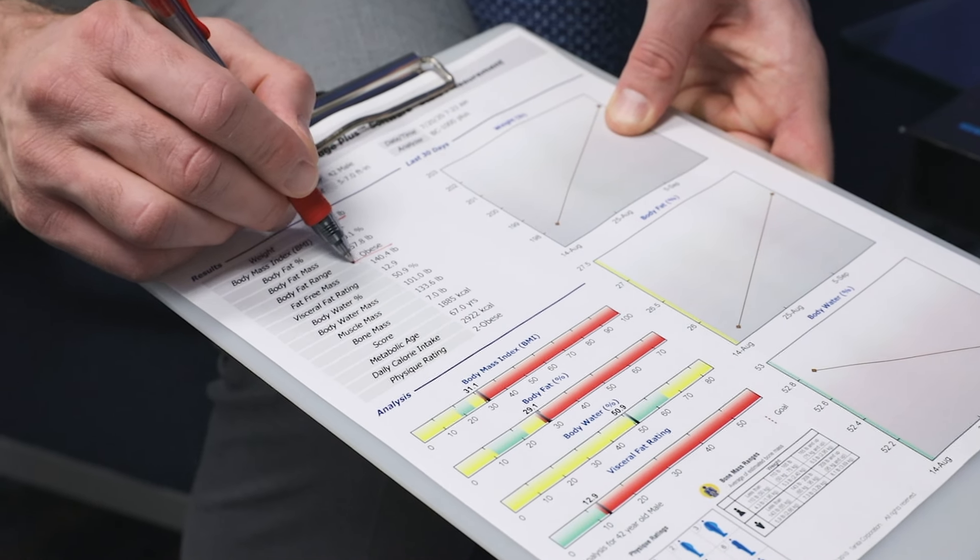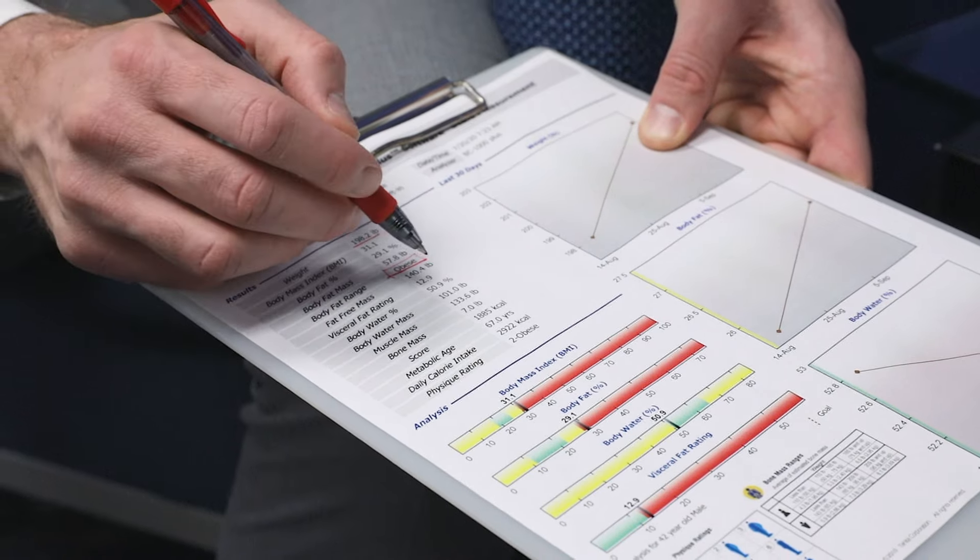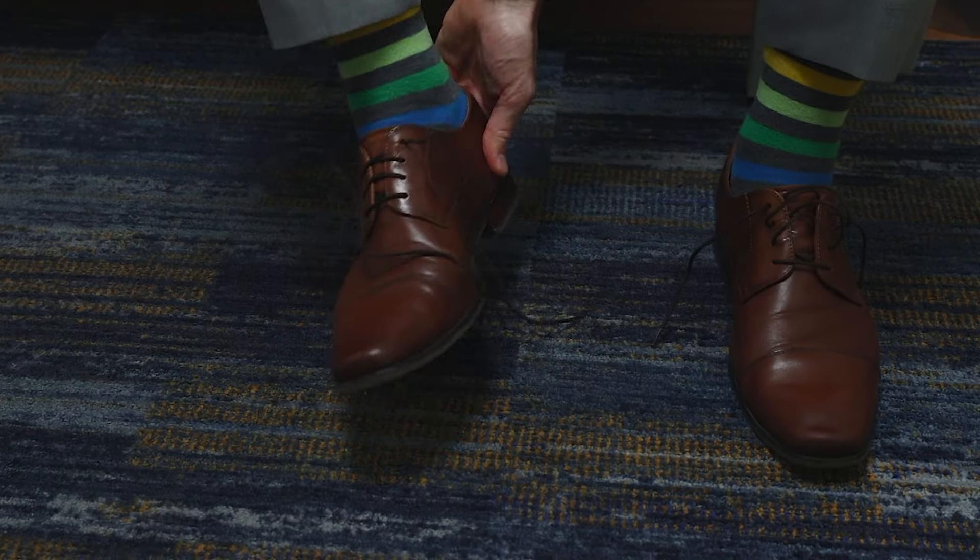It pulls all that up in a beautiful sheet that we'll go through together in our consultation room. The only thing we ask is that you come ready to take off your shoes and socks. This is the same technology that the CDC or the World Health Organization uses to look at life expectancy and premium rates for insurance, so it's industry standard.